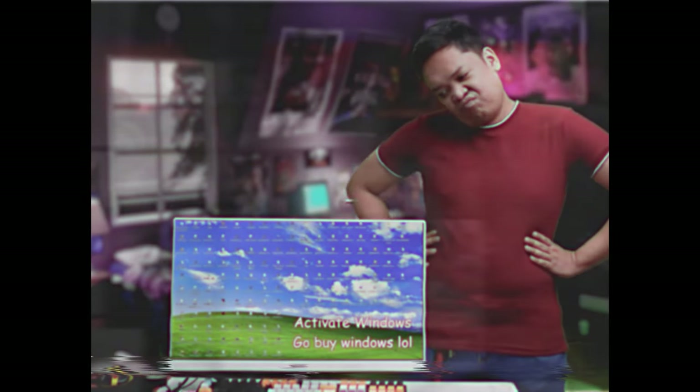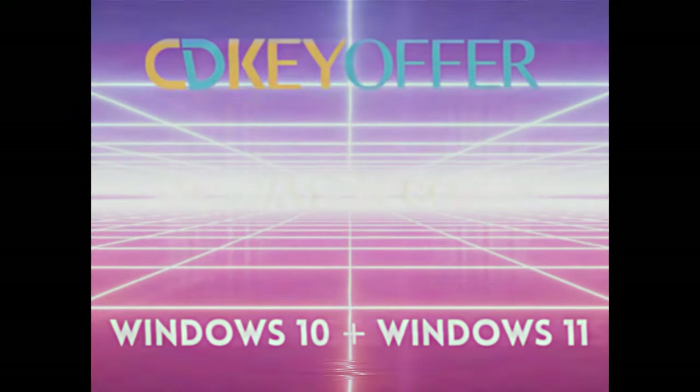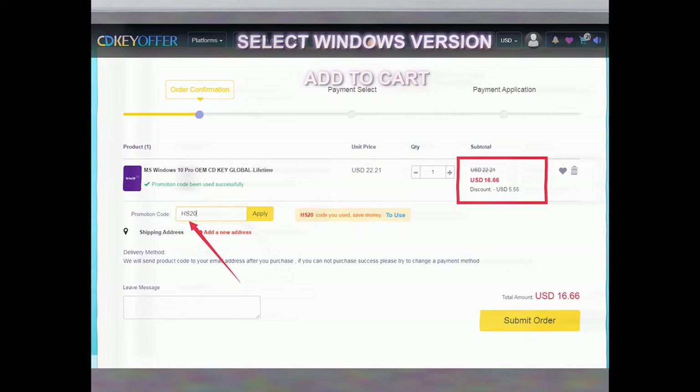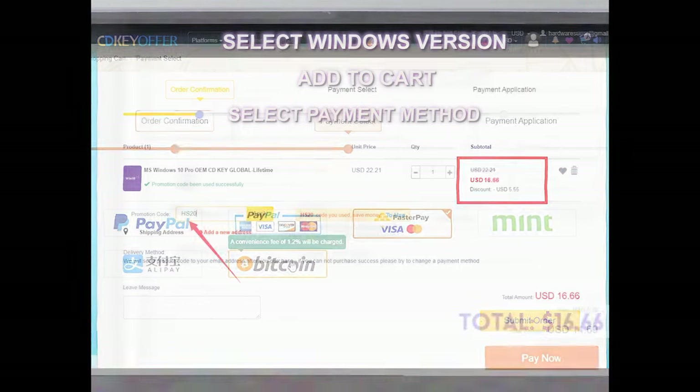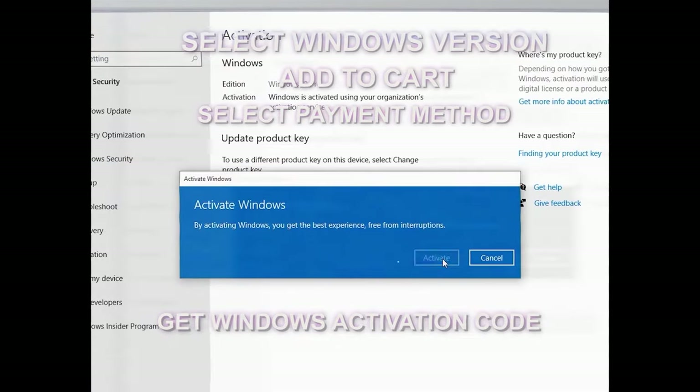Waka na ba sa unactivated Windows mo? Lucky you! Pinakabago mula sa CDKOffers.com — Windows 10 and Windows 11 Activation Keys. Legit, safe, at pinakamura. Madali lang mag-order. Hanapin ang Windows version na gusto mo, piliin ang preferred payment method. Wala pang 5 minutes, na CDK ka na para sa Windows mo.